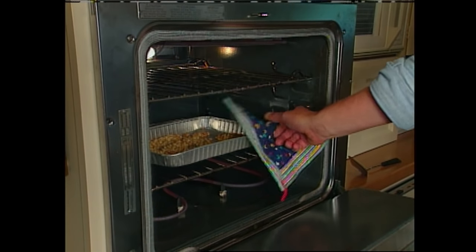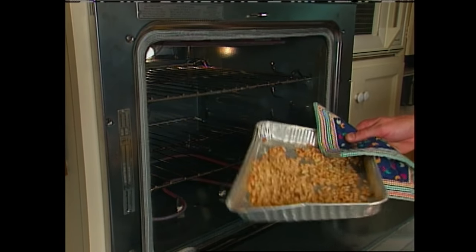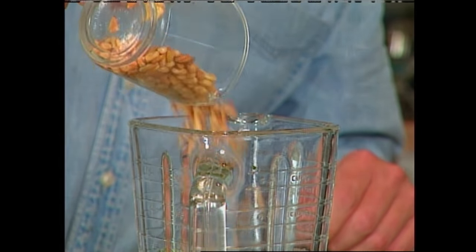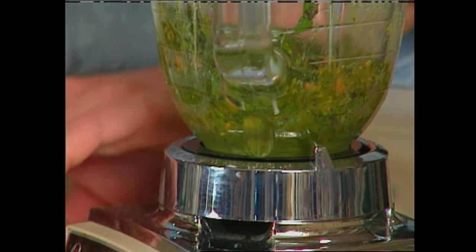The next ingredient is pine nuts, or you can use walnuts. I like to toast them in the oven — it gives them a little different flavor, but don't let them stay in too long or you can burn them. Add half a cup of the nuts to the blender and puree all the ingredients together.